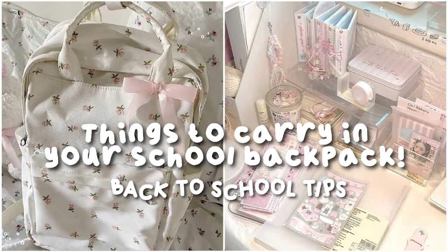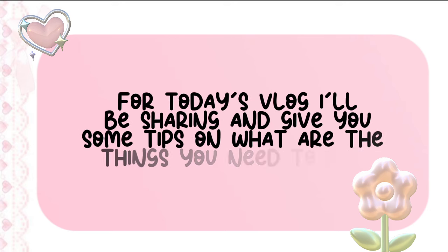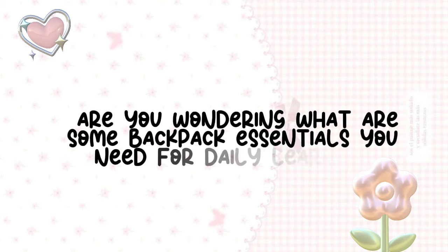Things to carry in your backpack — back to school tips. Hello guys, welcome back to my channel for today's vlog. I'll be sharing and giving you some tips on what things you need to put in your backpack. Let's get started. Are you wondering what are some backpack essentials you need for daily learning? I've got you covered.